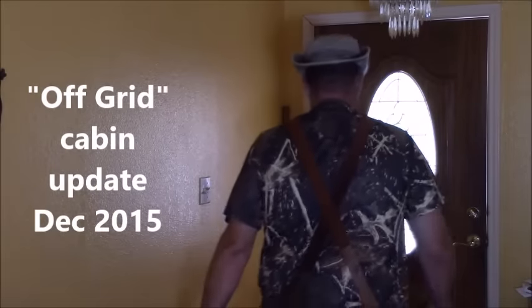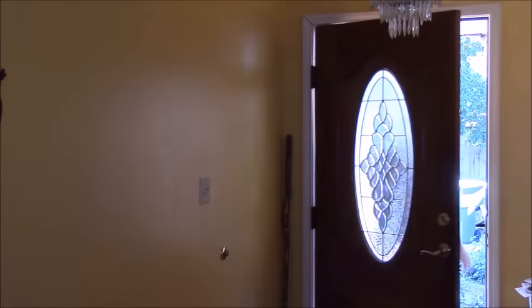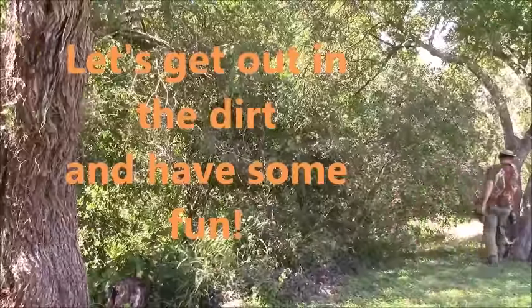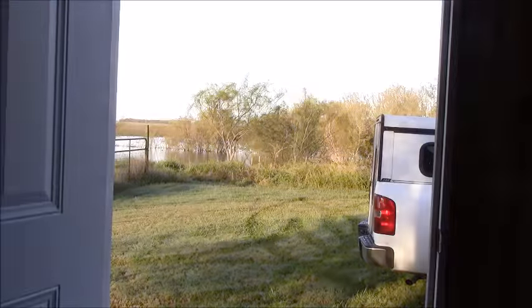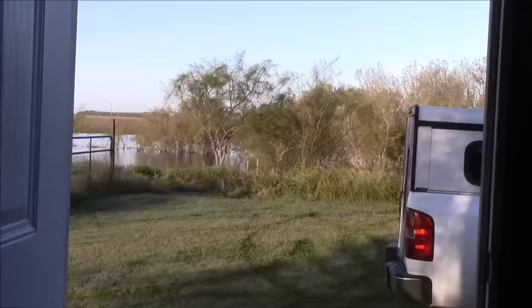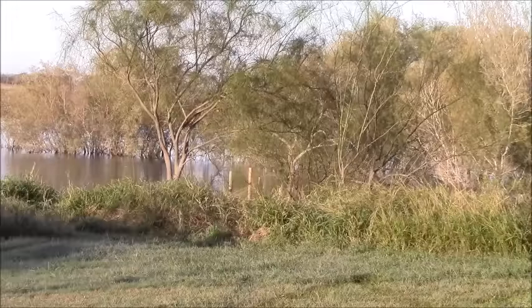Hey! Let me give you all a view of what I see when I walk out my front door in the morning. The ducks are out there, they're playing and squawking. Of course I opened the door so they're not doing it right now. 40 yards away from my front door is the pond. I love this place.